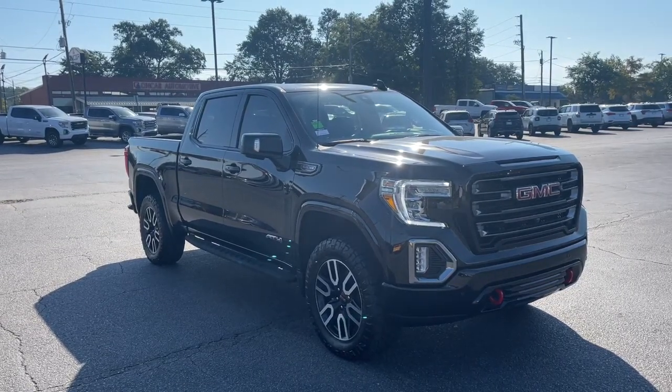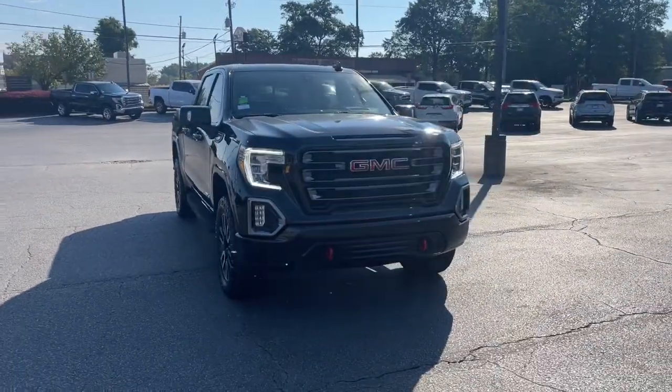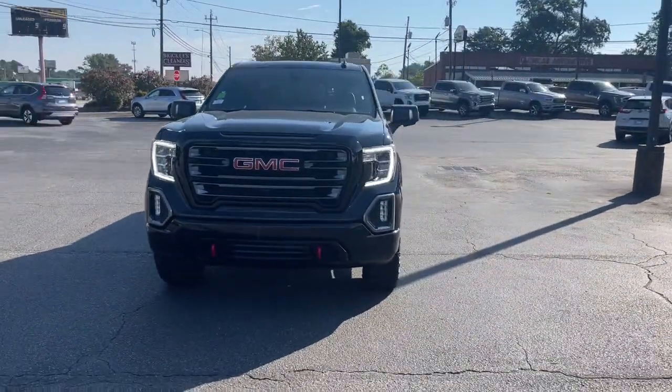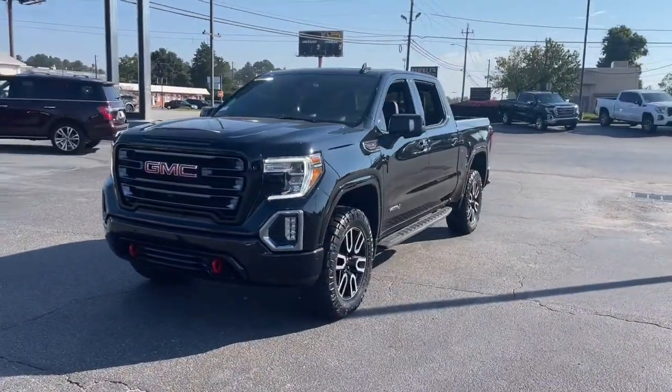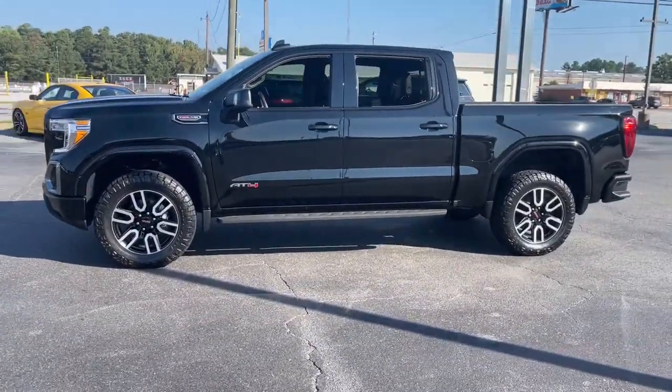Looking for your dream car? It could be the 2022 GMC Sierra Limited. This vehicle is an outstanding buy with fewer than 15,000 miles on the odometer. Take your passion for performance to the max in this powerful Sierra Limited.